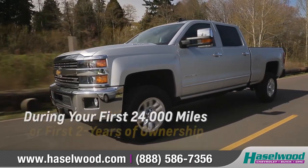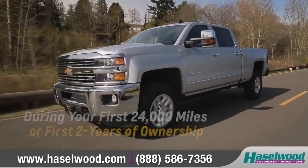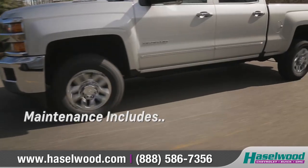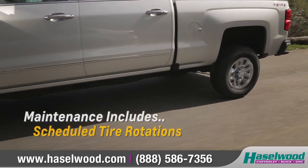During your first 24,000 miles or first two years of ownership, we cover two oil and oil filter changes and tire rotations according to your vehicle's maintenance schedule.